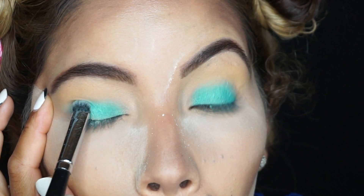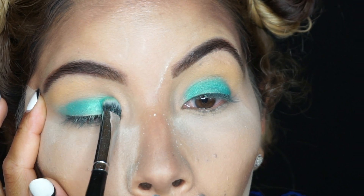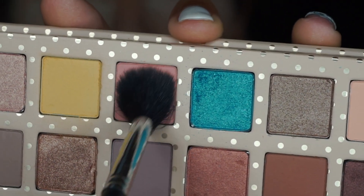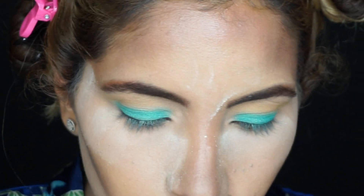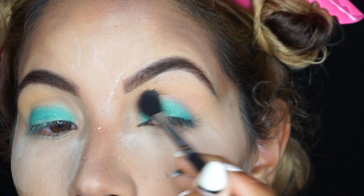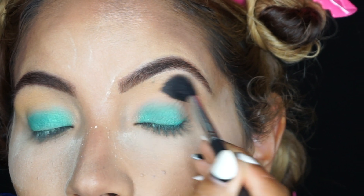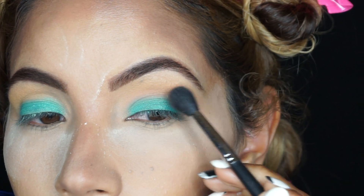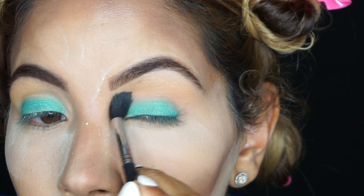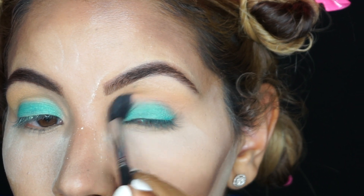Then I'm going in with the shade Starfish, which I have to say is my favorite of the palette so far. It's such a beautiful warm color, very complementary on my skin, and I love these types of colors for a transition shade.